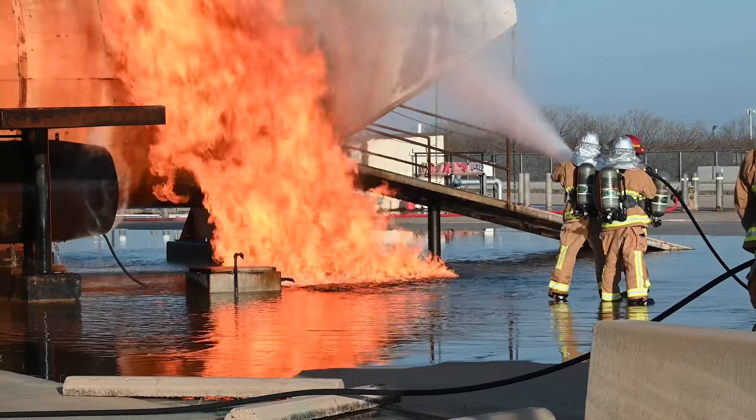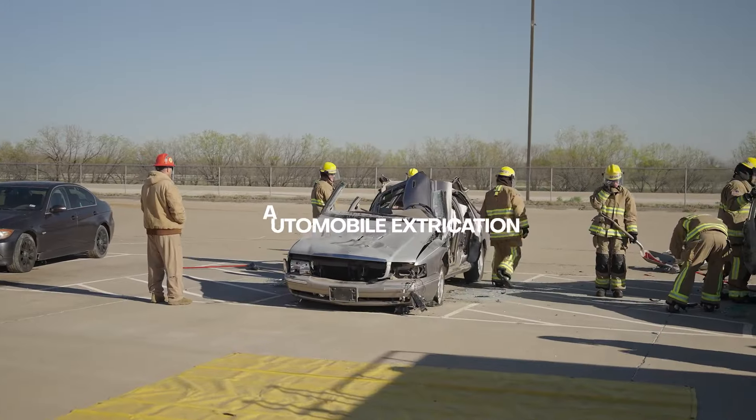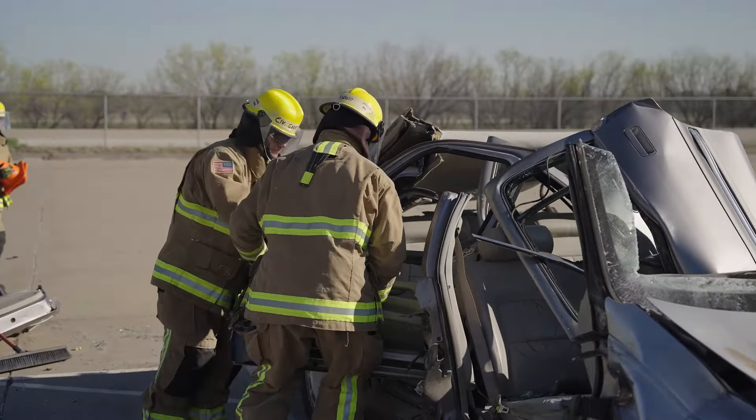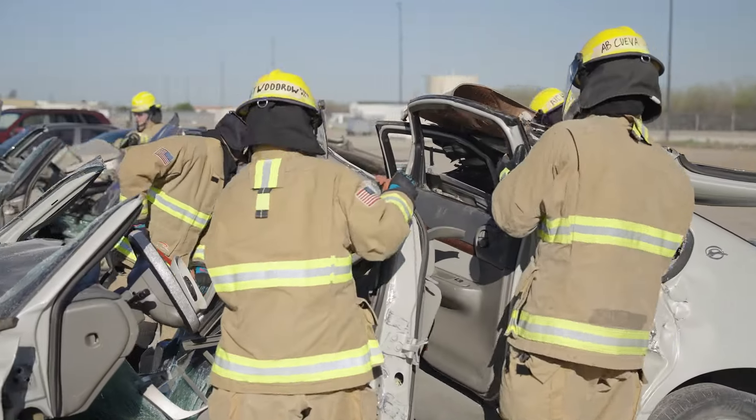You'll see a myriad of aircraft out here, and then from that we have our auto extrication where they get a chance to handle forceful entry tools for the first time.